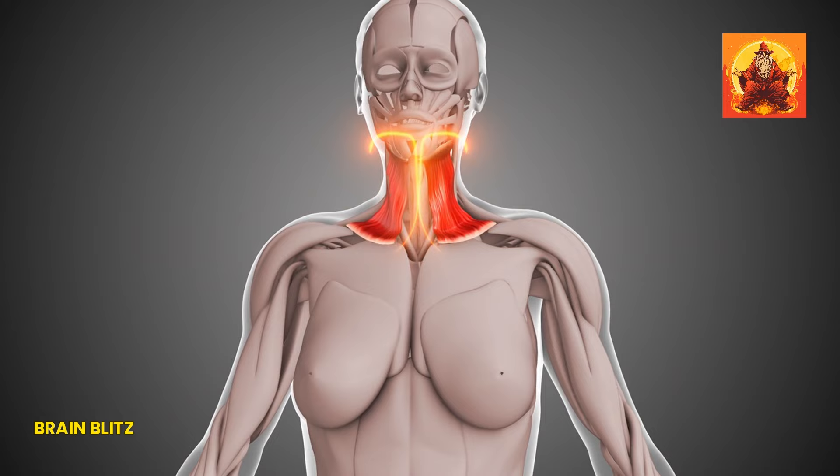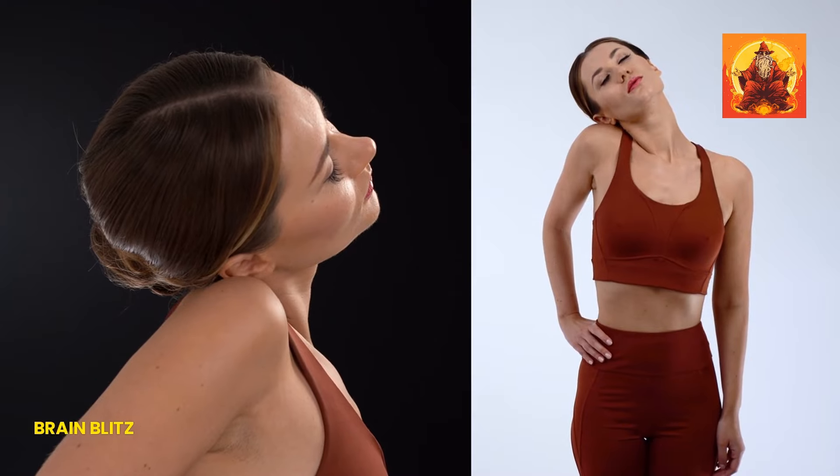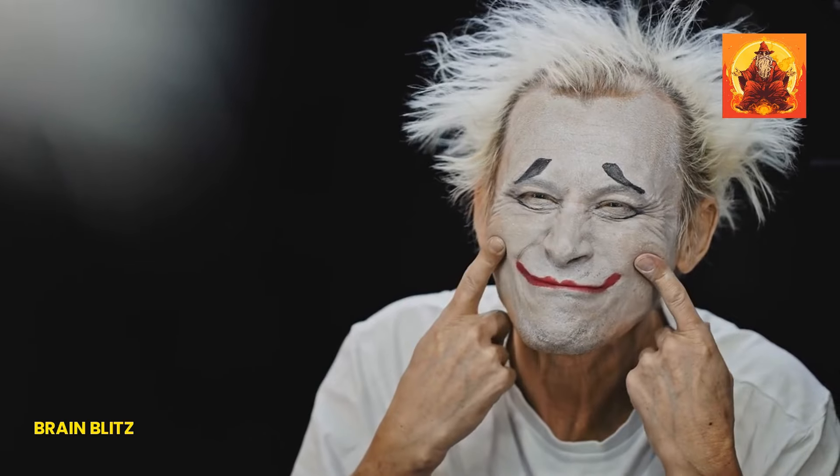Lastly, try the platysma exercise. Open your mouth wide, pull your lips back tight against your teeth, and move your jaw up and down. This targets the platysma muscle, which runs down your neck and helps with overall firmness.